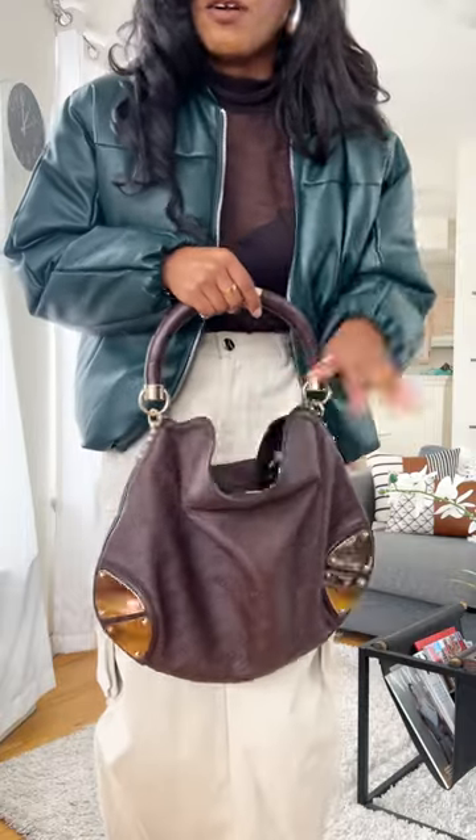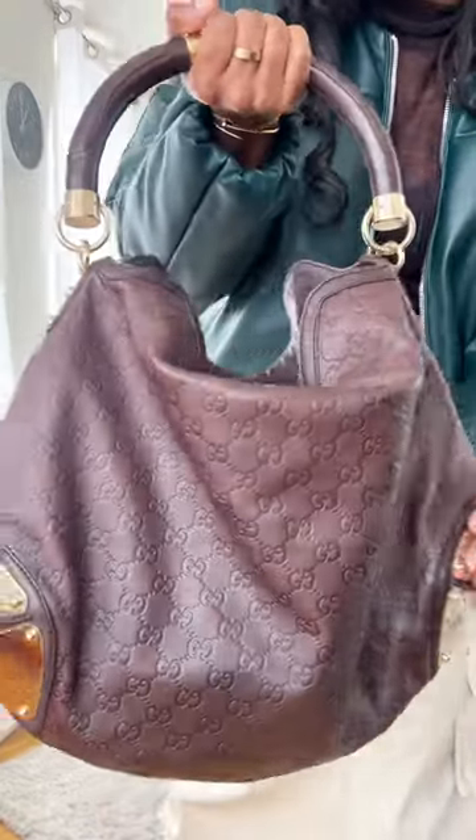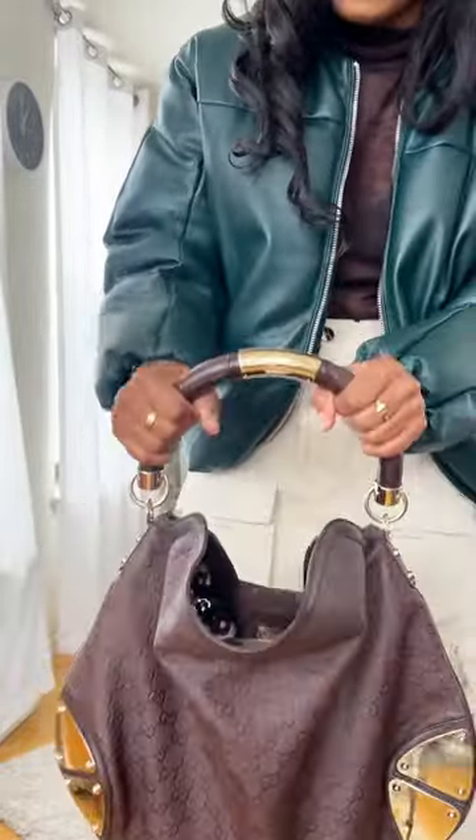This bag I borrowed from What Goes Around Comes Around. It's a vintage Gucci bag in a beautiful brown leather. You can see the Gucci print there, and I love the hardware on this bag and the handle as well.